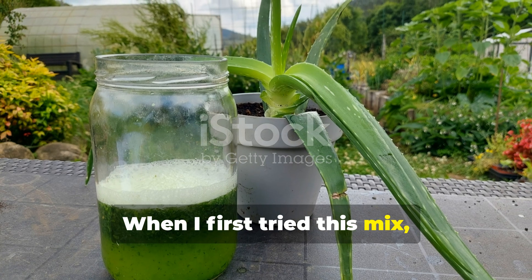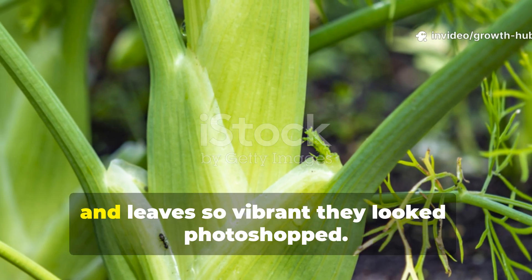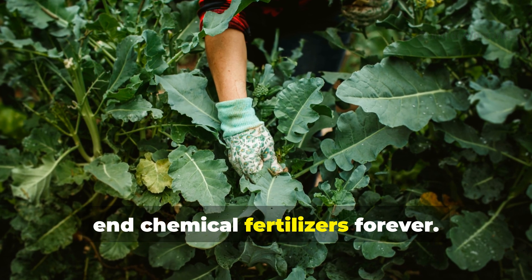When I first tried this mix, I didn't expect much. Two weeks later, I was staring at explosive growth, bigger roots, thicker stems, and leaves so vibrant they looked photoshopped. That's when I knew I'd found a way to end chemical fertilizers forever.